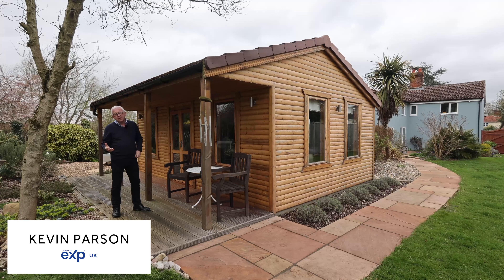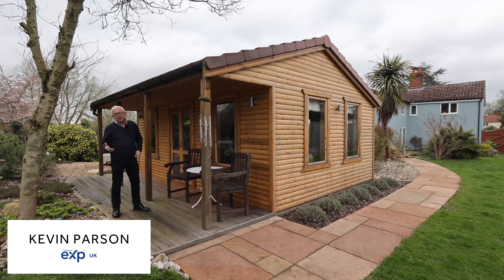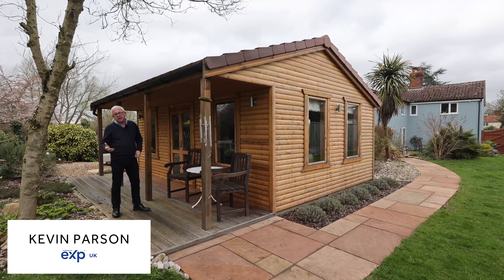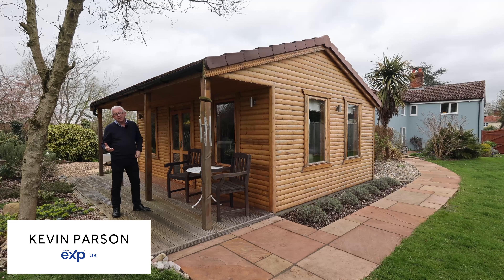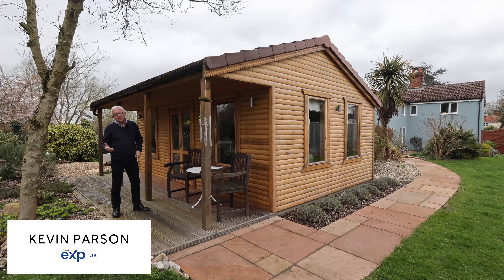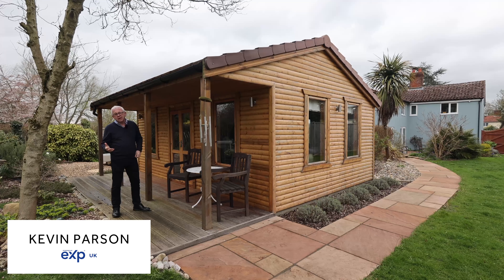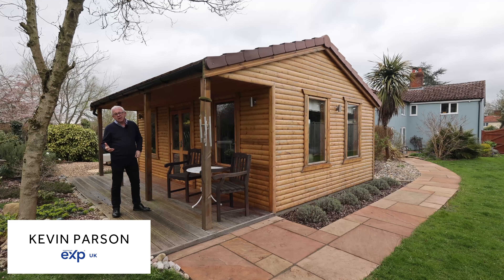Welcome to North Lopham. This is a lovely spacious detached period house with exposed beams, inglenook fireplaces, five bedrooms, and a wealth of reception rooms. I'm standing on the rear terrace here, and it's got some feature walled retaining walls with landscaped raised beds and a pond. It really is a great area for entertaining. Let's go and have a look inside.